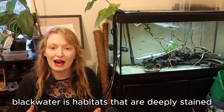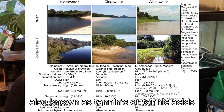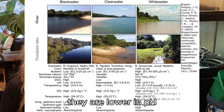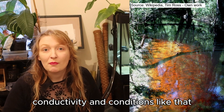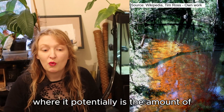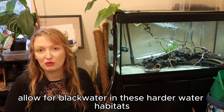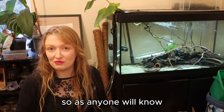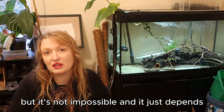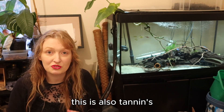Black water is habitats that are deeply stained with something known as tannins, also known as tanoids or tannic acids. Typically or most commonly they are lower in pH, conductivity and conditions like that. But lesser known is there are actually harder water and maybe more brackish black water habitats, such as in Florida, where the amount of tannins introduced allows for black water in these harder water habitats. It's the same as what makes tea stained — this is also tannins.